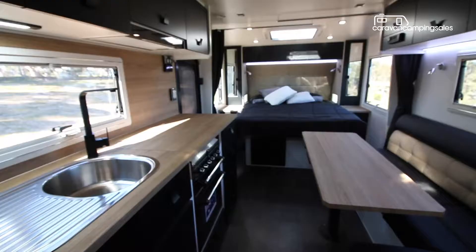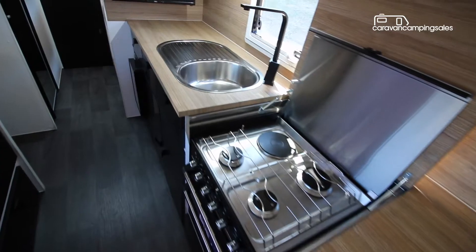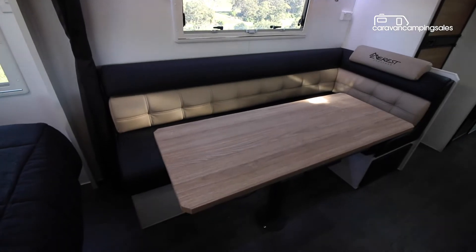While the layout is pretty familiar for a family bunk van — with queen bed up front and bunks and bathroom down the back — design touches like the matte black cabinetry and timber-look surfaces, two-tone upholstery, and some bold cutouts and embroidery make the interior really stand out.